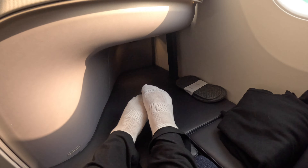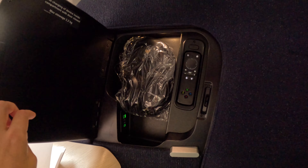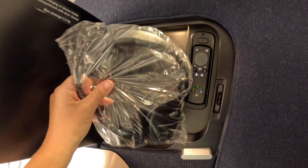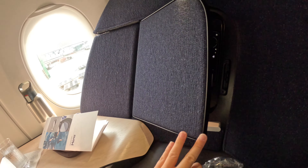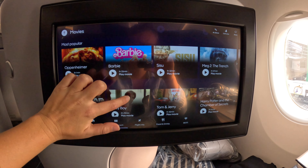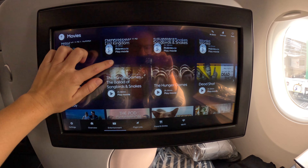The seat doesn't recline, which I was quite surprised about, but there is loads of space at the end of the foot section of the seat, meaning you can still get a fully lying down bed. You just use the buttons to raise your footrest and connect it to the end section of your seat. The backrest doesn't move, but since it's at an incline, you can use the pillows provided to kind of recline it yourself.